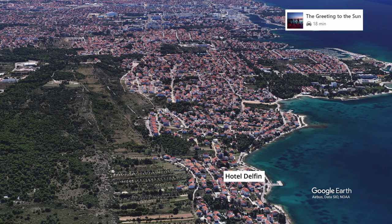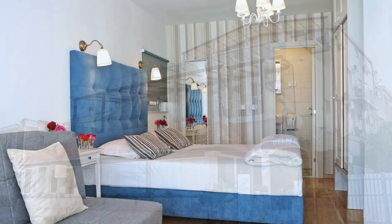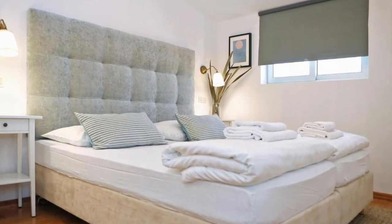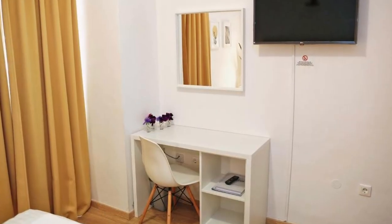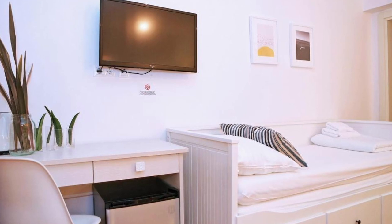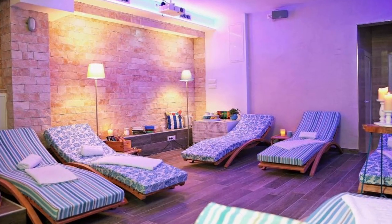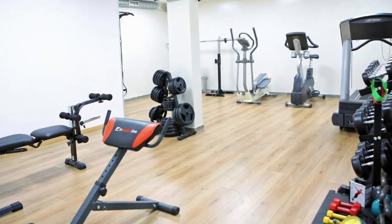Only 10 meters from the sea, this Mediterranean-style hotel in Zadar's lovely Diklo neighborhood provides en-suite rooms and an outdoor covered cafe patio. A public bus stops in front of the hotel and runs every half hour, making it simple to get to the city center. All rooms include free Wi-Fi, satellite TV, air conditioning, and most have balconies with ocean views. The restaurant's covered terrace offers stunning views of the ocean and the islands beyond, and visitors can take a romantic stroll along the shore after a traditional Dalmatian dinner.